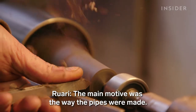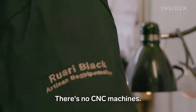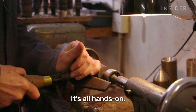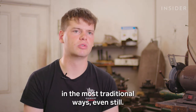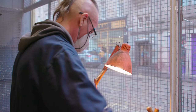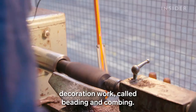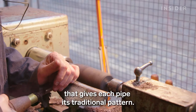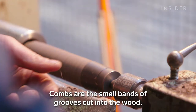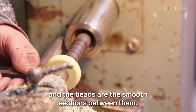"The main motive was the way the pipes are made. Everything's hand done, start to finish. There's no CNC machines. It's all hands-on, being taught how it was done in the most traditional ways." Dave takes on the more intricate decoration work called beading and combing — a delicate process that gives each pipe its traditional pattern. Combs are the small bands of grooves cut into the wood, and the beads are the smooth sections between them.